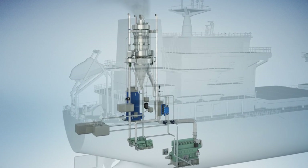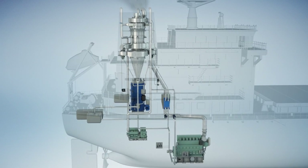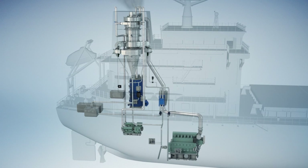Clean Marine has been developing an integrated multi-stream exhaust gas cleaning system specifically for the maritime industry since 2006. The result is a highly flexible and efficient system delivered at a competitive price.